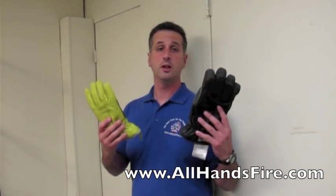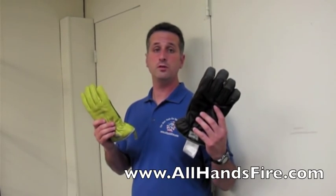My name is Don Calorosso from All Hands Fire Equipment. Today I'd like to show you the South Coen Brothers Firemaster Gloves. These are structural firefighting gloves, NFPA certified.